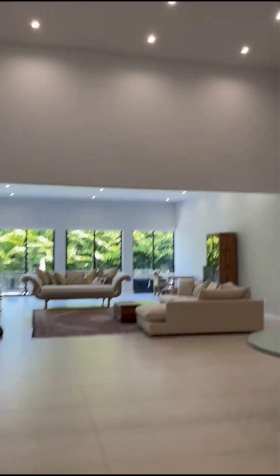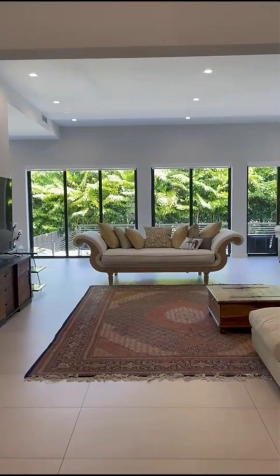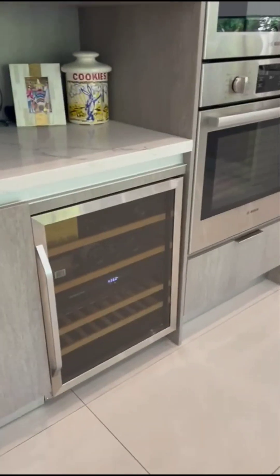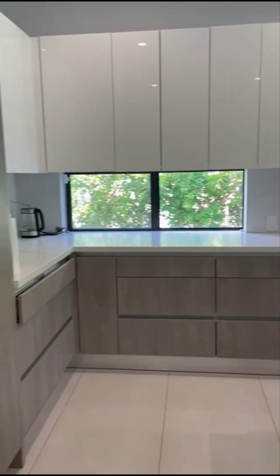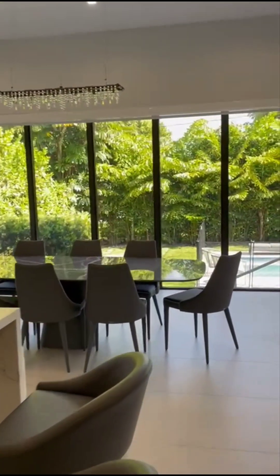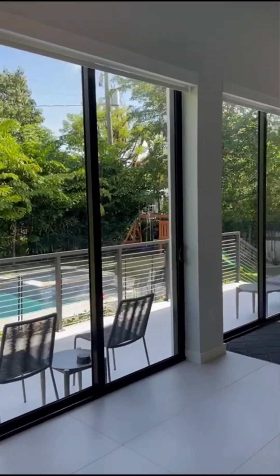Coming into the main area of the house, we have 24-foot high ceilings and an open floor plan. You can see the lush greenery in the backyard. To the left we have the kitchen. We have all high-end appliances, a 14-foot long island with storage on both sides, waterfall countertops, windows under the cabinets, and electronic blinds.